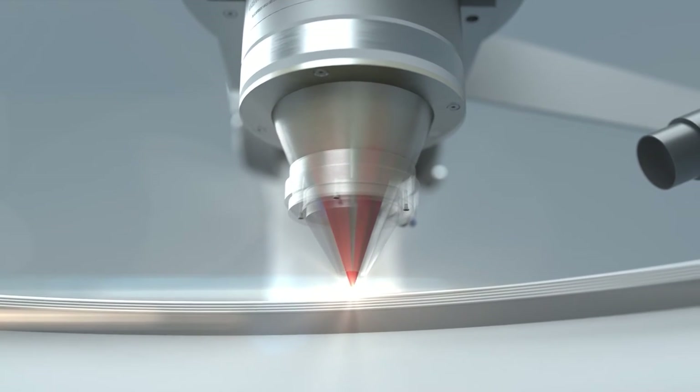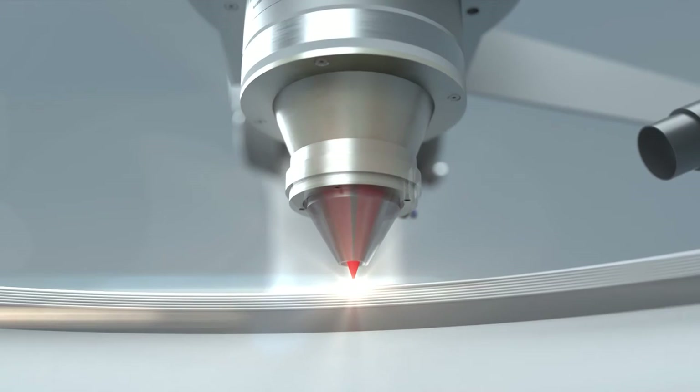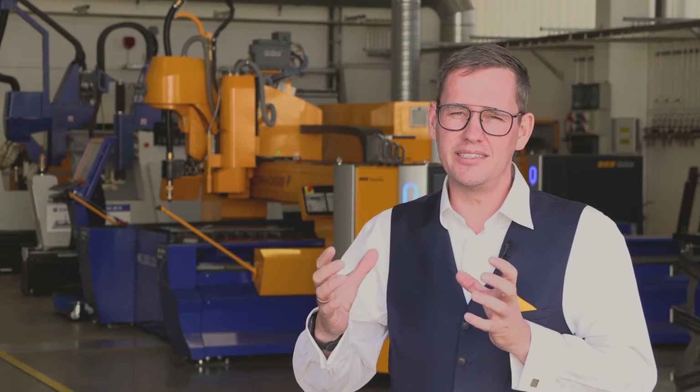Ein weiterer Vorteil des Lasers ist die spezielle Anordnung. In unserem konkreten Fall wird der Zusatzwerkstoff zentrisch zugeführt – das kann entweder als Pulver, aber eben auch als Draht erfolgen. Die Laserstrahlung wird von außen ringförmig eingebracht. Dazu werden sechs Laserquellen um den Draht positioniert. Diese Laserquellen erzeugen sechs einzelne Strahlen, die hinsichtlich ihrer Leistung und Intensität variabel veränderlich sind, sodass wir unterschiedliche vorlaufende und nachlaufende Temperaturprofile generieren können.